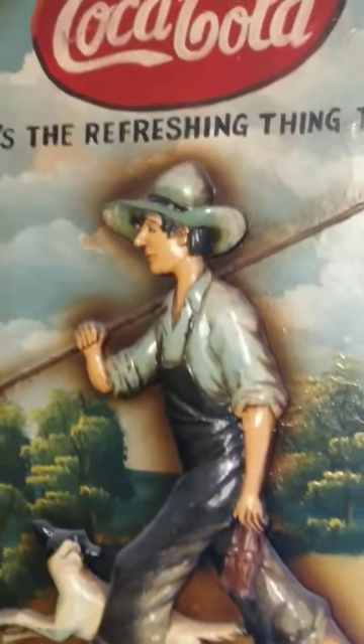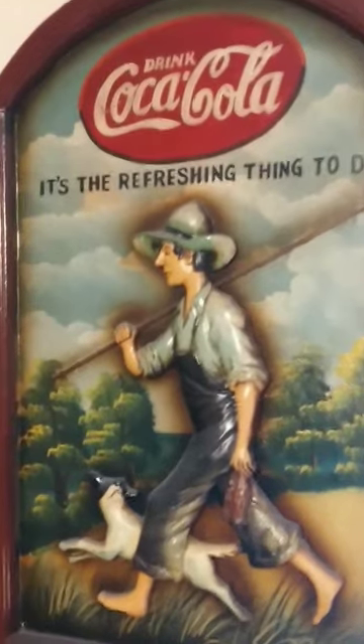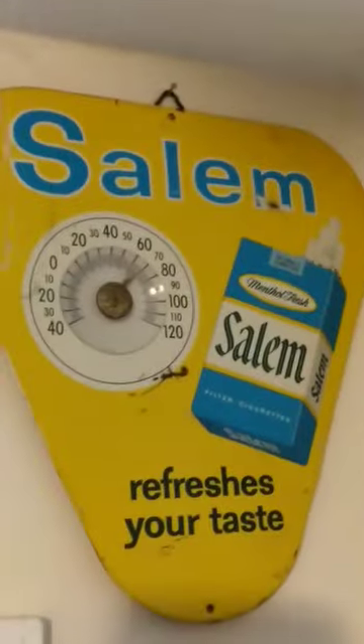Thank you very much, I appreciate you guys — please subscribe to my channel. I want to show you a little sneak peek at this one here. This is amazing — I love our older signs too, and we can come back to these. This one here is a beauty right here.